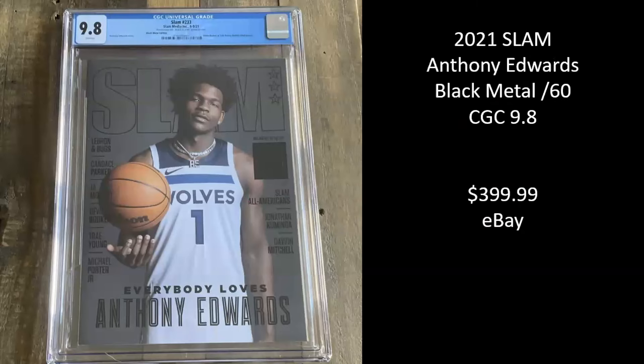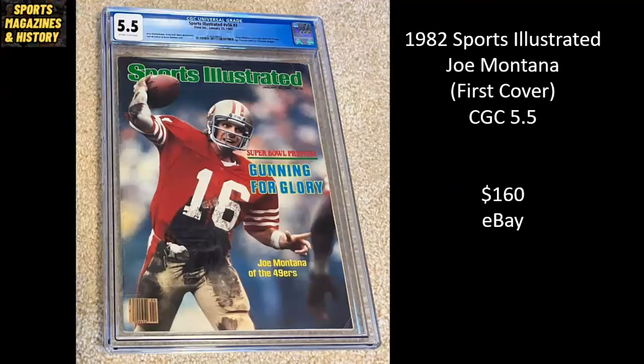Here we have a 2021 Slam black metal edition, serialed out of 60 — only 60 copies made. This is Anthony Edwards on the cover, and it's a CGC 9.8. It sold for $399.99 on eBay. Next up, 1982 Sports Illustrated, Joe Montana. It's his first Sports Illustrated cover, and this is a CGC 5.5. It went for $160 on eBay.